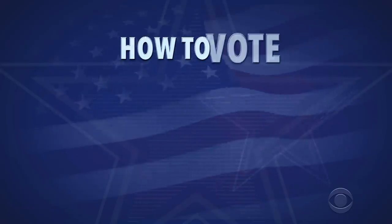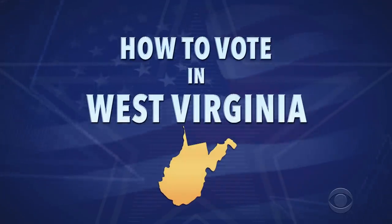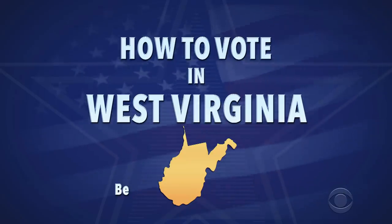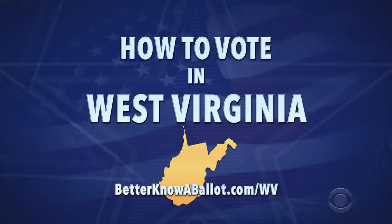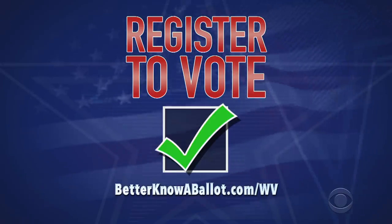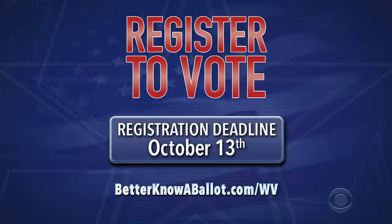Here's how you can get started voting in West Virginia right now. This is general information for how you can vote early and by mail. Check out betterknowaballot.com for more information on all the links you need. The link for your state is below. First, make sure you're registered to vote. You can register online — just use our link. The deadline to register is October 13th, so do it now.